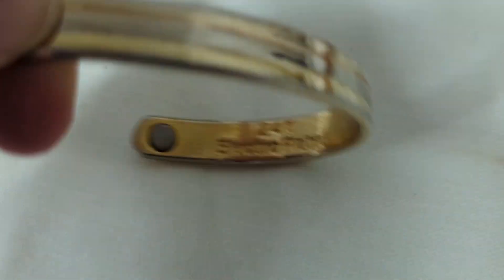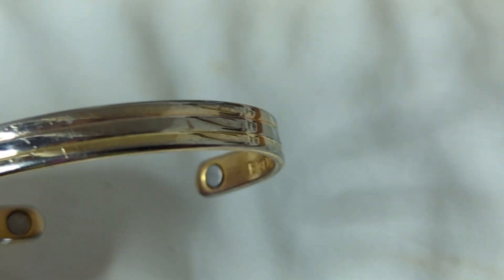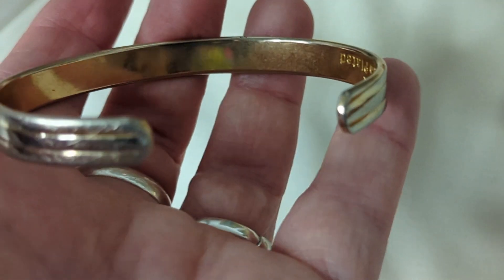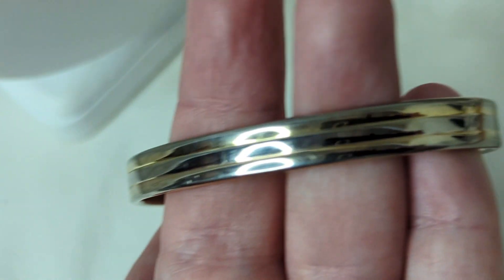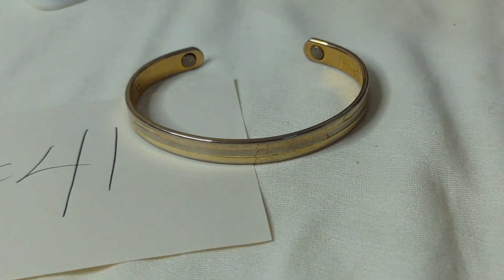Number forty-one is a vintage electroplated bracelet marked 24-carat electroplated. It does have a little bit of wear, but not too bad. It measures about two and three-quarter inches across, probably from the 70s or 80s. This is $8, item number forty-one.